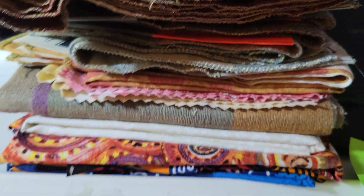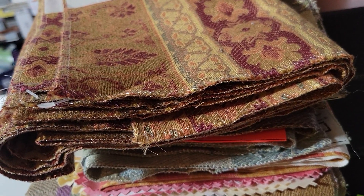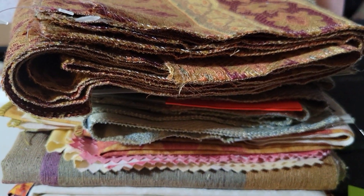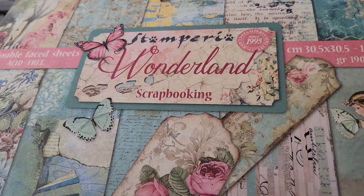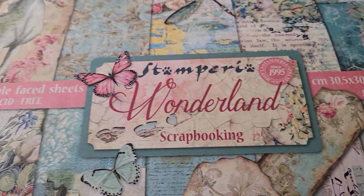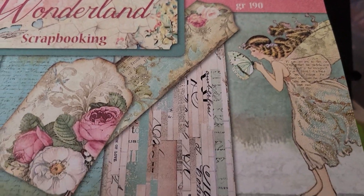So let's see — as you can probably see, I bought some more fabric, like I really needed to. The only scrapbook item I got, from one lady, is this Wonderland scrapbooking kit from Stamperia. It is so pretty, you guys.